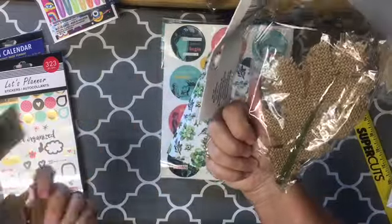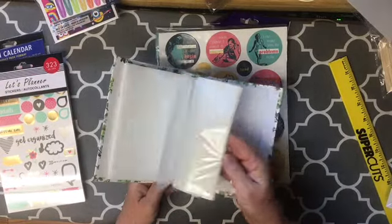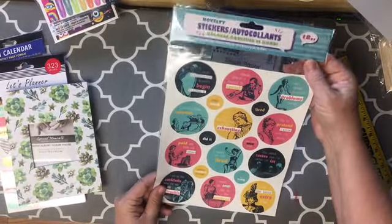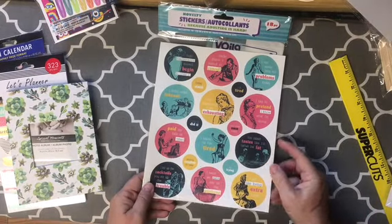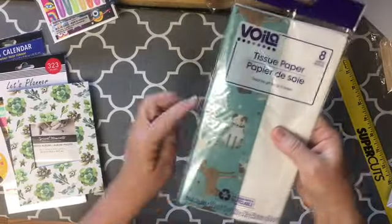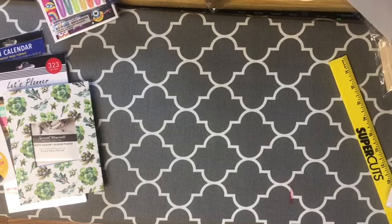They had some burlap leaves that I believe are wired — very cool. There was a little photo album with succulents on it, and then I picked some things up for my daughter's journal. And look at this adorable puppy tissue — just adorable. Okay, we still have a few more things to get through.